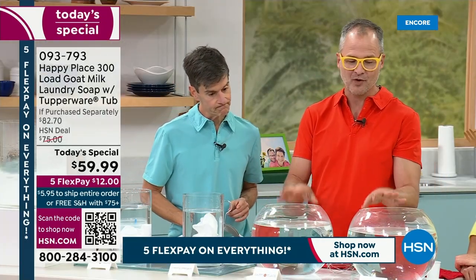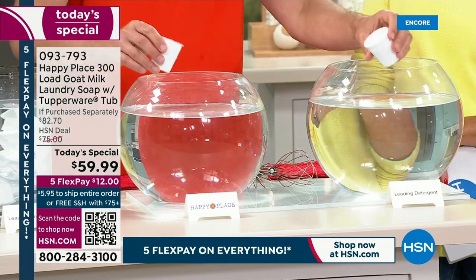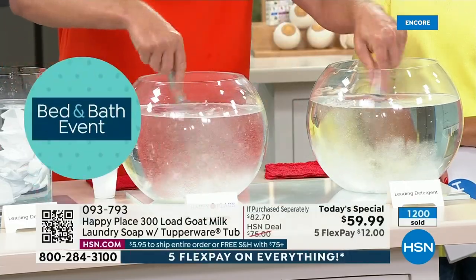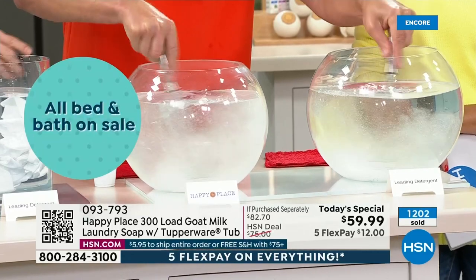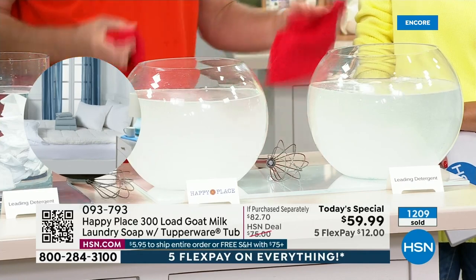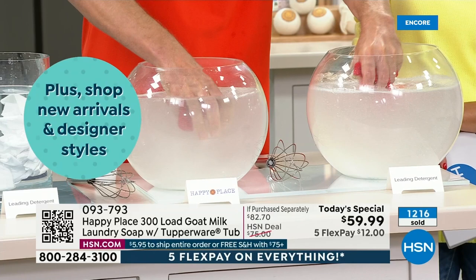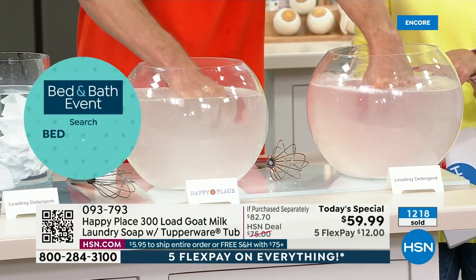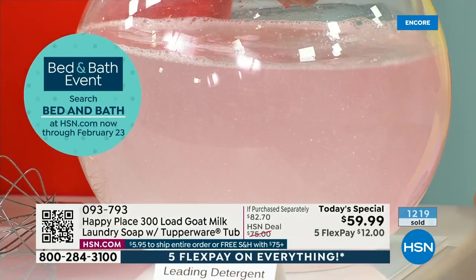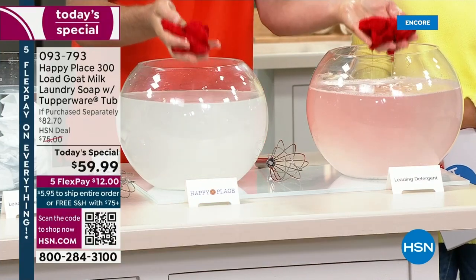One of the areas where we really killed the competition was in color fastness. All of those chemicals — the optical brighteners — actually leach the color out of your fabric. We put Happy Place in one and the leading detergent in the other, with two brand-new red washcloths from the big box store. The chemicals will immediately start leaching the color out of the fabric — you can see it leaching out of that washcloth the minute you put it on. Those are the harsh chemical detergents that literally leach the colors out of your clothes.